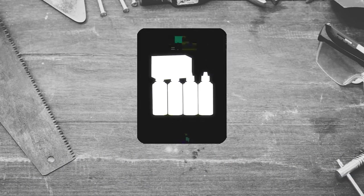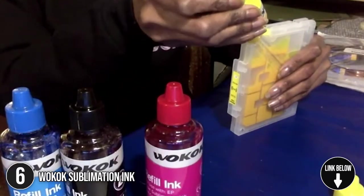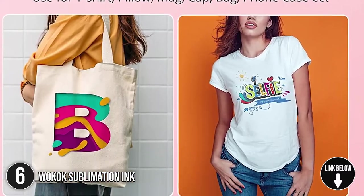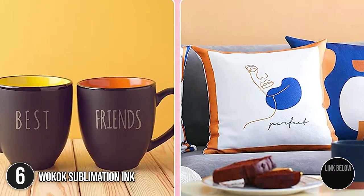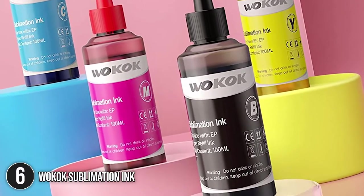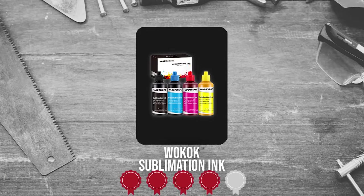The sixth sublimation ink on our list is the Walcock Sublimation Ink. This set is suitable for all Epson sublimation printers. Using heat transfer and boasting vivid colors, it can be used with t-shirts, cloths, pillowcases, bags, and boxes. It is also good to note that the kit delivers strong stability and durability, making it a highly versatile option. Trustedshoppingguide.com has awarded the Walcock Sublimation Ink a 4 badge rating.